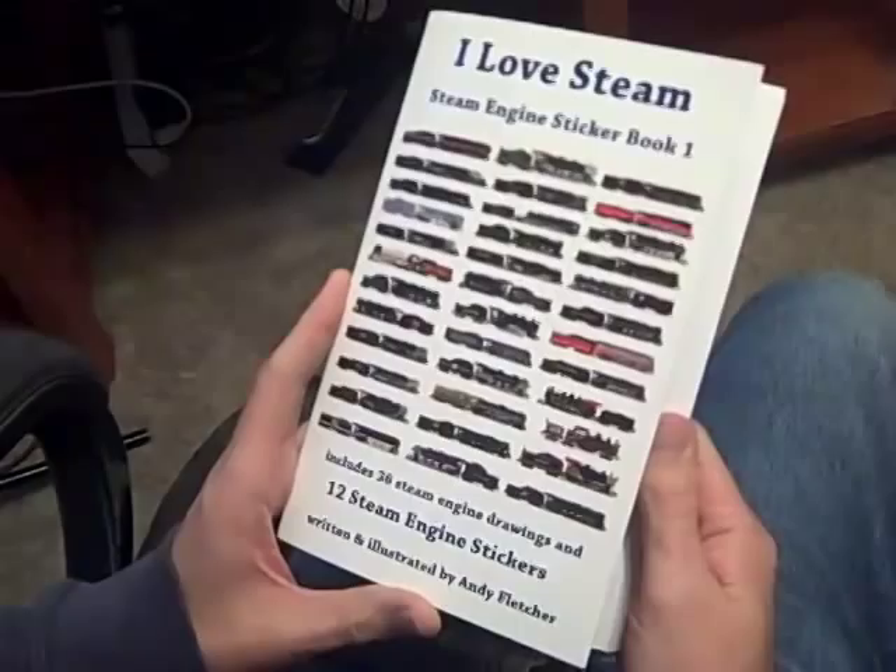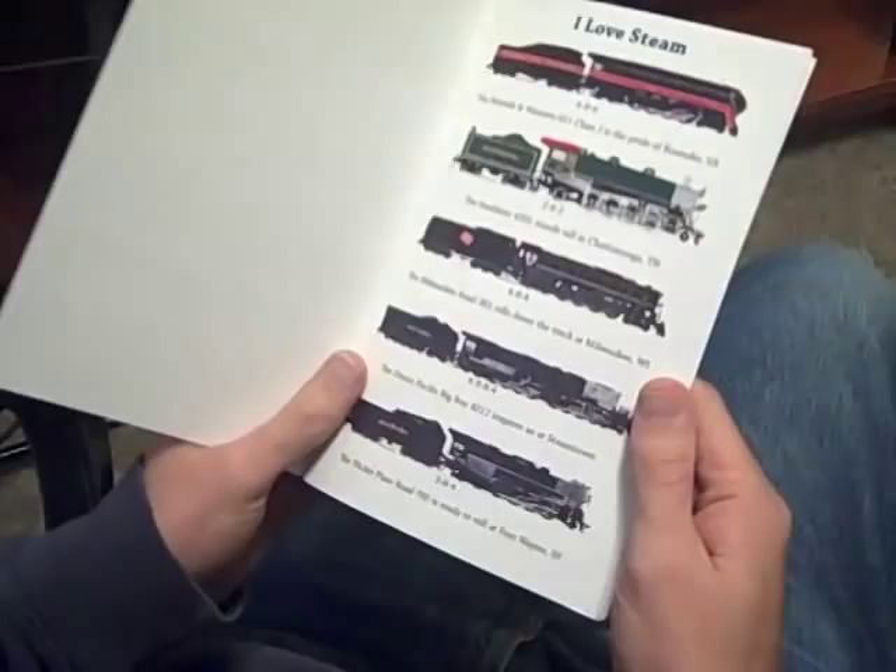I Love Steam. The Steam Engine Sticker Book 1, written and illustrated by Andy Fletcher. I Love Steam.